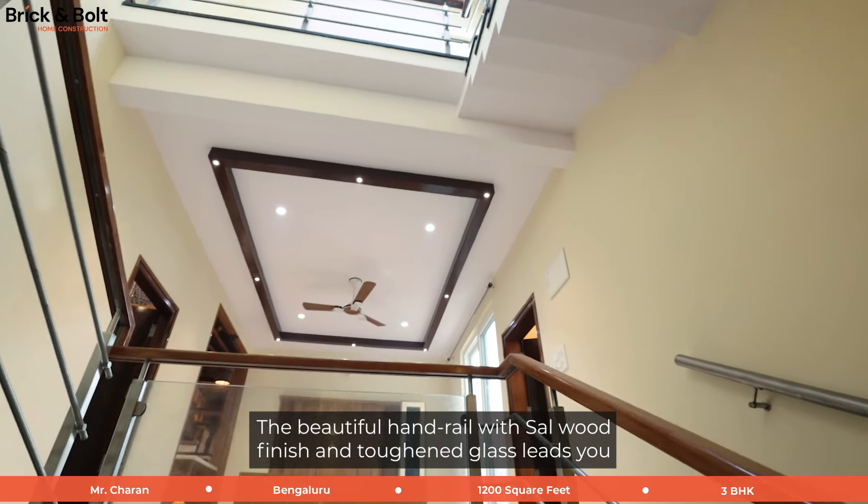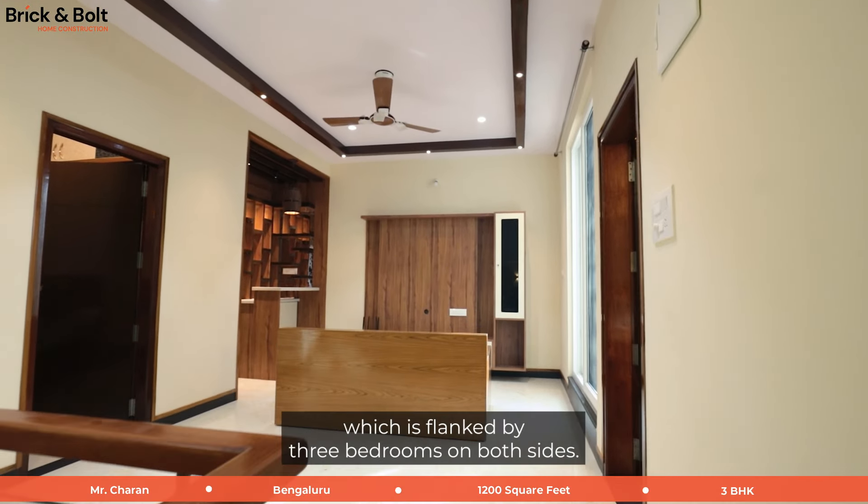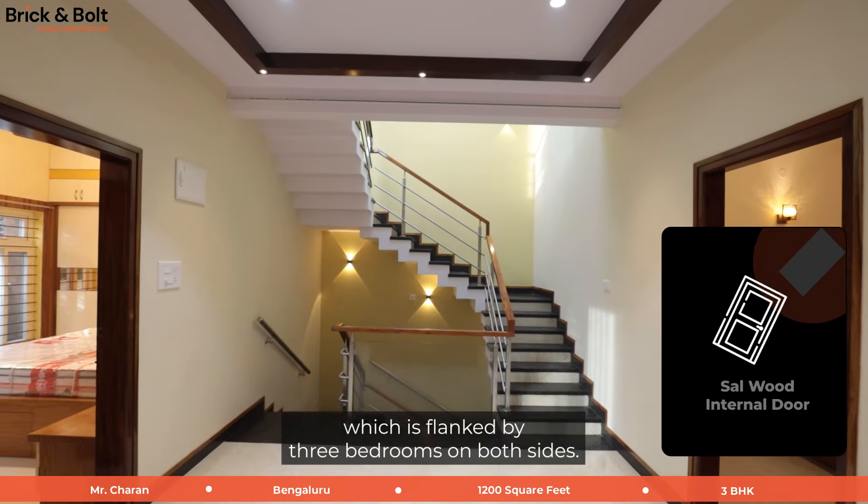The beautiful handrail with salwood finish and toughened glass leads you to the upper floor, featuring a family room which is flanked by three bedrooms on both sides.